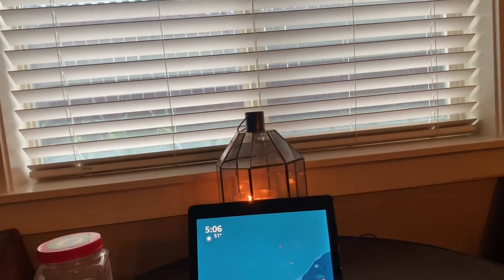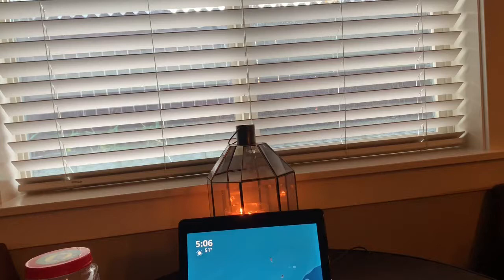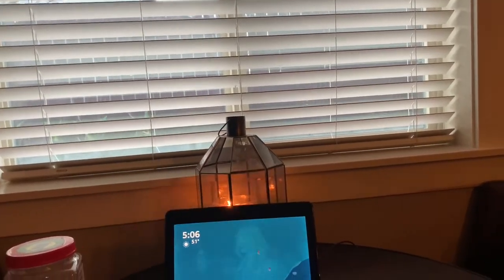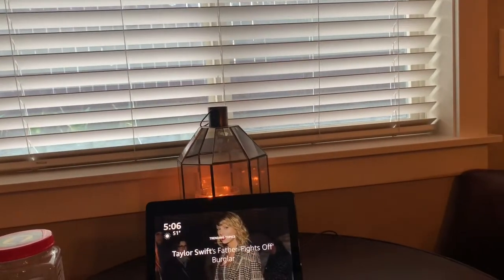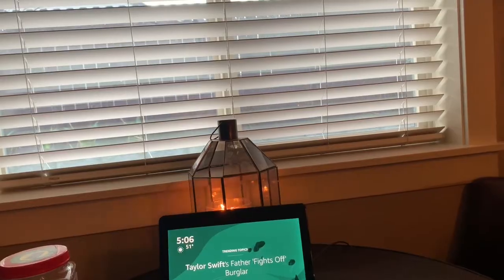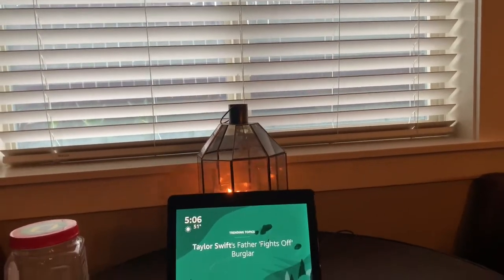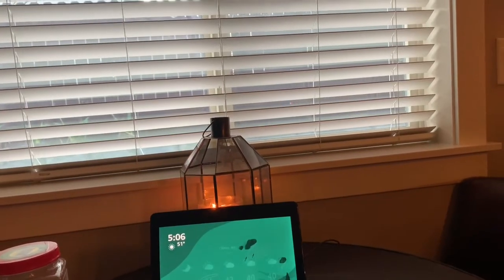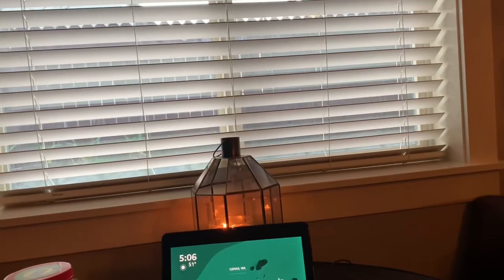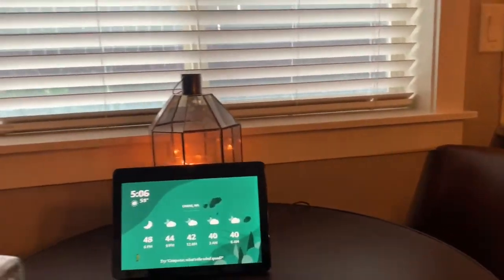It's called Show and Tell. It is a wonderful feature that they have developed for the blind and visually impaired. I have some products here and I'm going to demonstrate how this Show and Tell feature works.